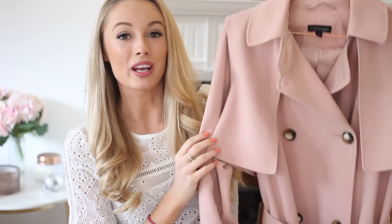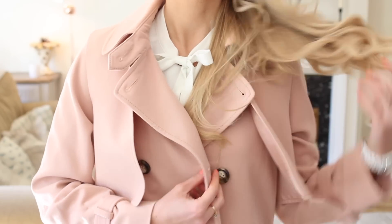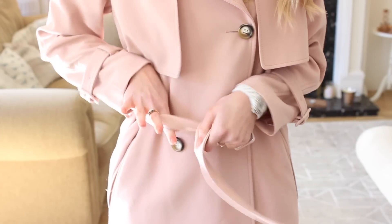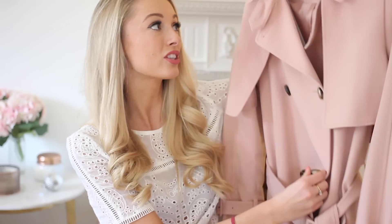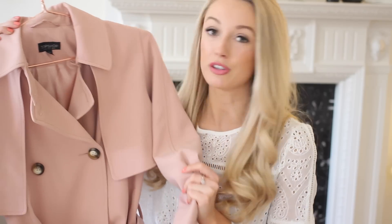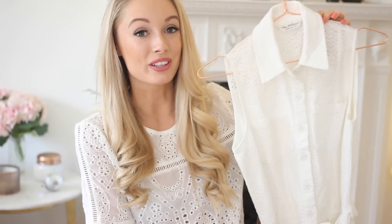My next spring essential is a lovely trench coat, and you guys know how much I love pink and neutrals, so no surprise I have gone for a beautiful pink one. Trench coats are such a timeless item — they never go out of fashion season after season, so it's really worth investing in one. This one was from Topshop and I absolutely love it — it's got buckles on the sleeves, lovely tortoiseshell-style buttons, and a really lovely shape with a cape-style detail at the back. It's definitely worth trying on a few different colours and fits to find the one that's right for you.